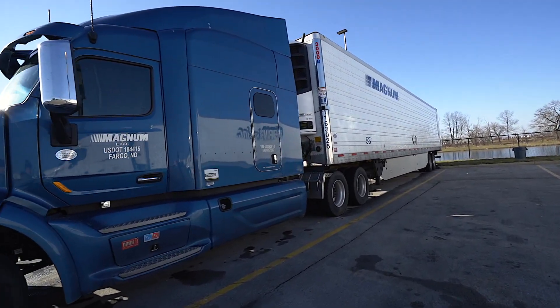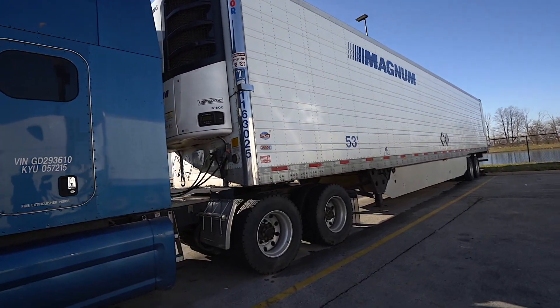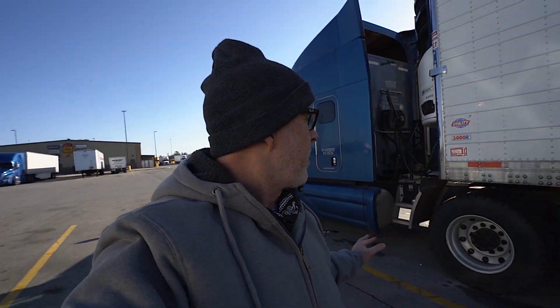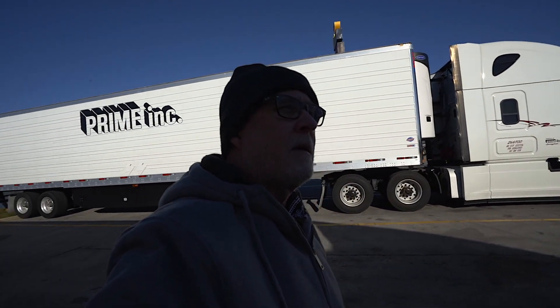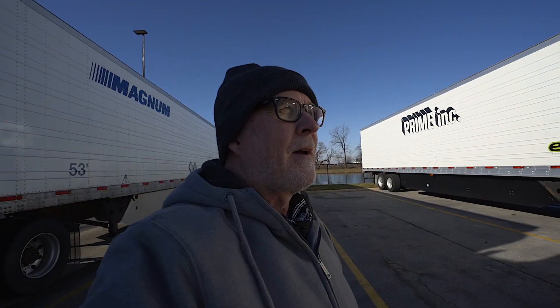He may live around here too — I don't know. I've got a feeling that a lot of the guys that are parked here live in the area and took advantage of the truck stop for the holiday. The story is that when I was first getting back into trucking, I was down to two companies — just two. And that was Maverick Transportation doing flatbed, and Magnum out of Fargo.